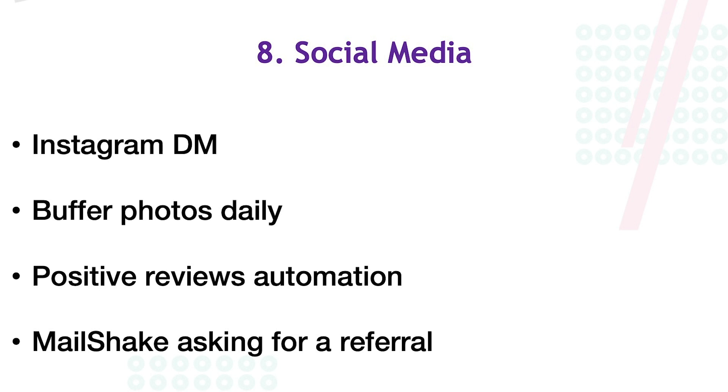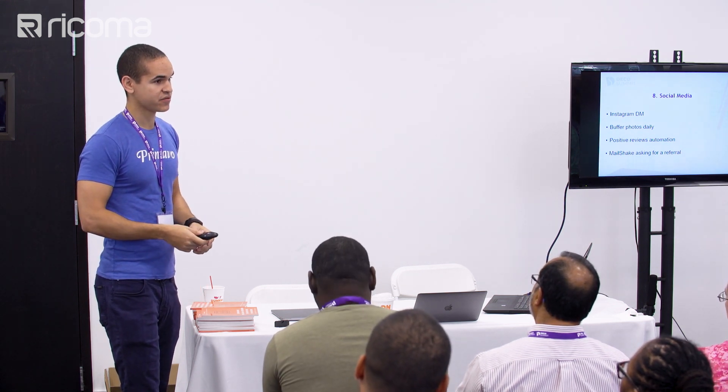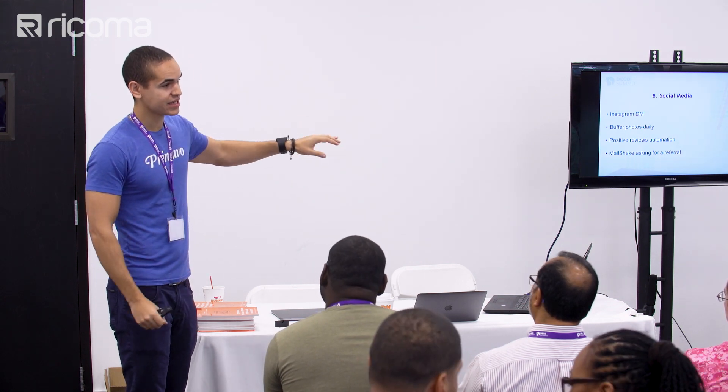Positive reviews are really important. When you look at Yelp and see a restaurant with two or three stars, you don't even look past it. The same thing happens when people are looking for a decorator. When a job is finished, email them saying you hope they enjoyed the work and asking them to review you with a link. If they didn't have a good experience, it's an opportunity to fix it. If they did, you get another four or five star review.